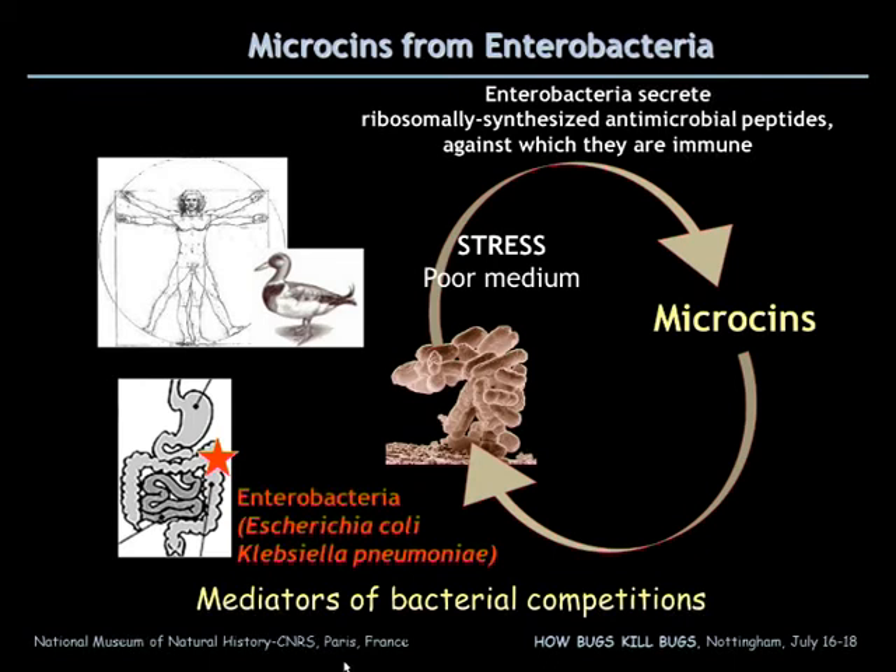Microorganisms have to cope with a constant battle for nutrients, and in stress conditions, in poor nutrient conditions, enterobacteria, which colonize the intestinal tract, can synthesize ribosomally synthesized antimicrobial peptides, which are called microcines, and are involved in bacterial competitions.